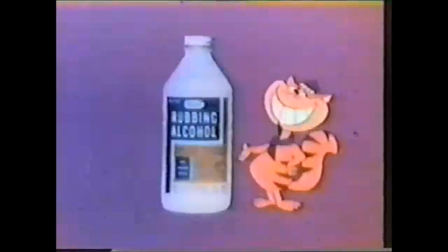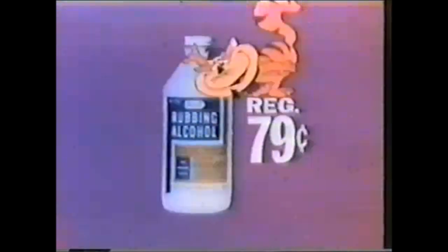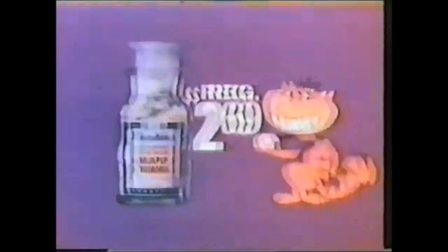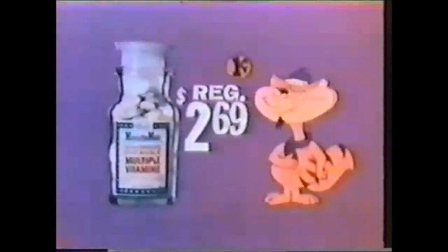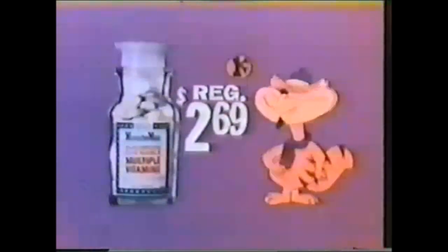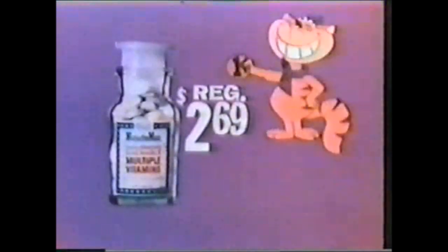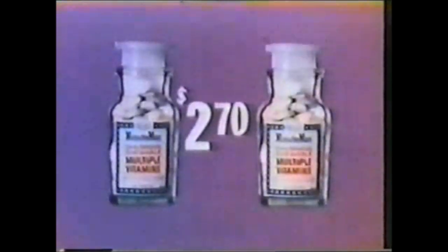Rexall's rubbing alcohol — so soothing. The 79-cent bottle, now two for only 80 cents. And children's delicious chewable vitamins — Rexall Minuteman, 100-tablet bottle. Regular price $2.69, now two bottles for only $2.70.